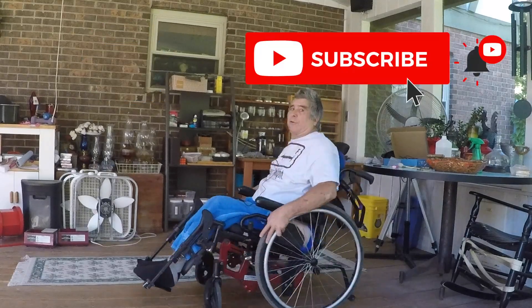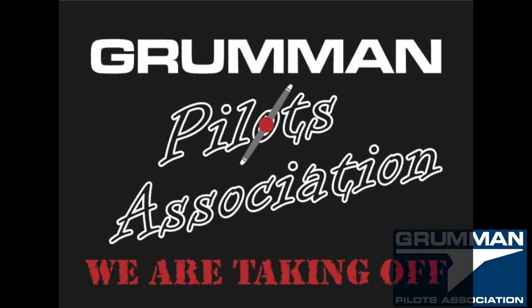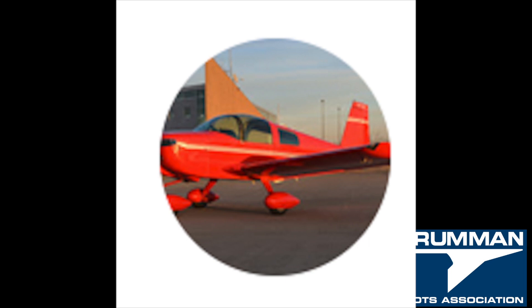Please hit the notification bell and also hit the like button — this helps with our ratings. Be sure to hit the subscribe button, thank you. Good morning ladies and gentlemen, welcome to the Grumman Pilots YouTube channel. Today we're going to talk about why you want to buy a Grumman.